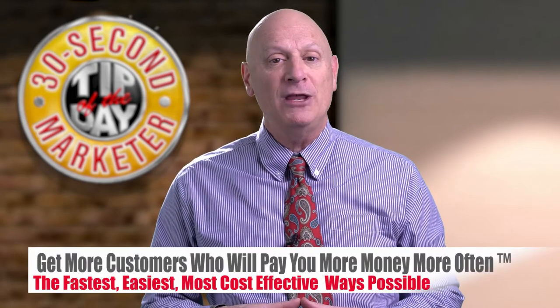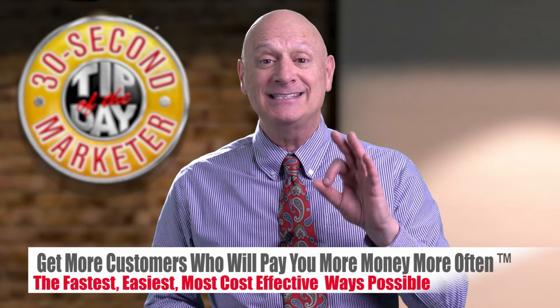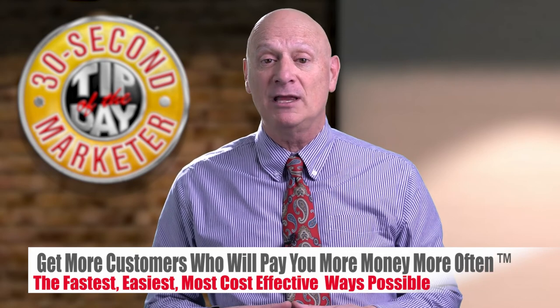Go get it. That is your marketing tip of the day as I continue my quest to help you get more customers who will pay you more money more often the fastest, easiest, most cost-effective ways possible right here on Biz Kaboom.